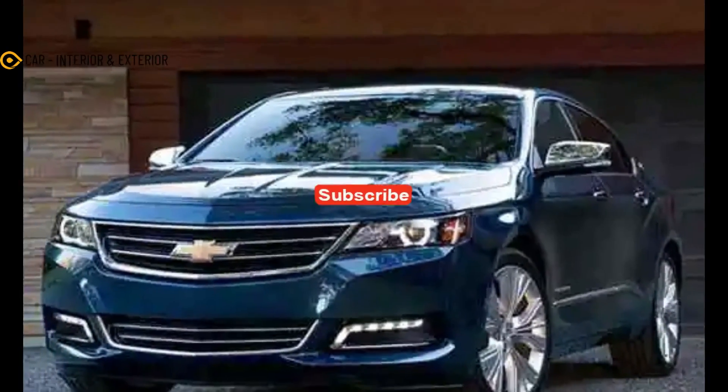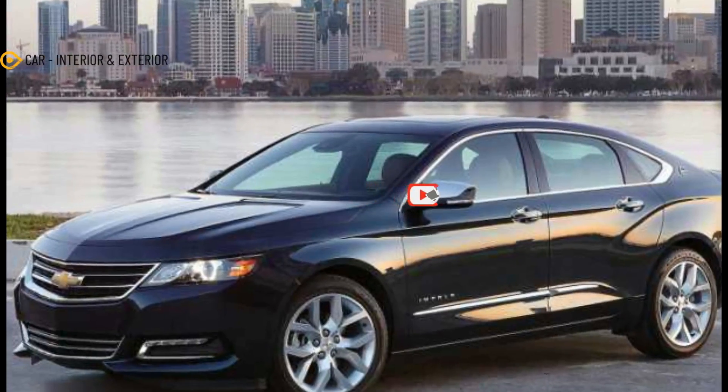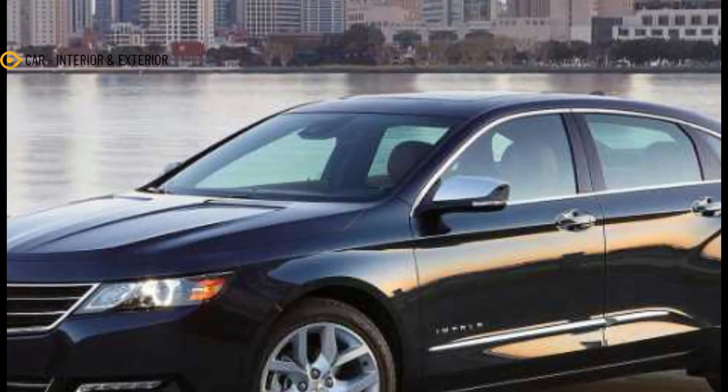Hello everyone, meet again with my channel car interior and exterior. In this video we will discuss about the 2023 Chevy Impala.